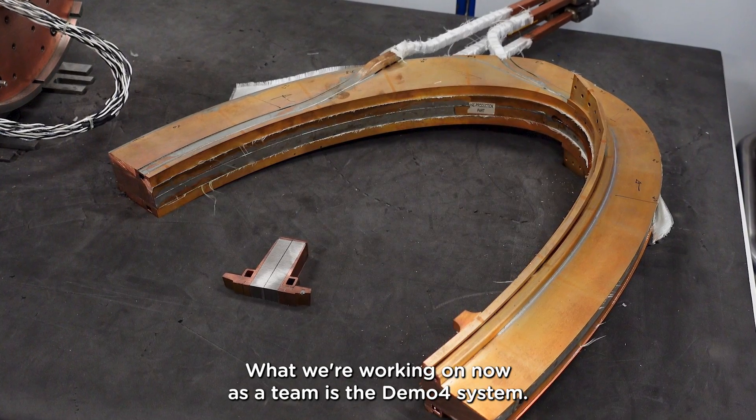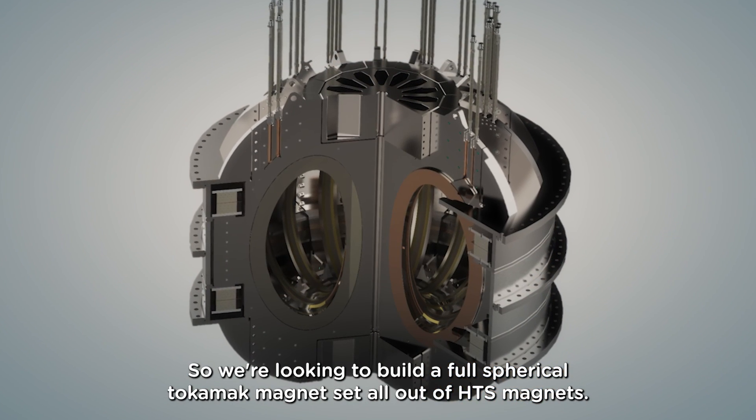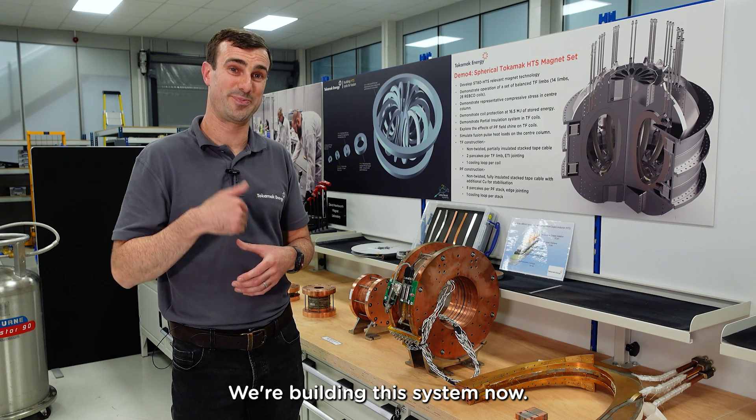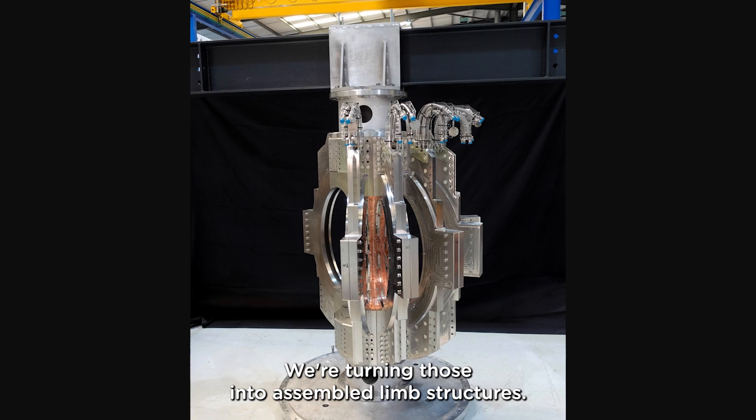What we're working on now as a team is the Demo 4 system — we're looking to build a full spherical tokamak magnet set, all out of HTS magnets. We're building this system now; the coils are all manufactured and we're turning those into assembled limb structures.